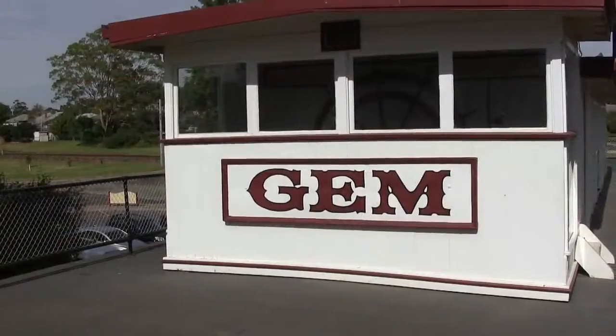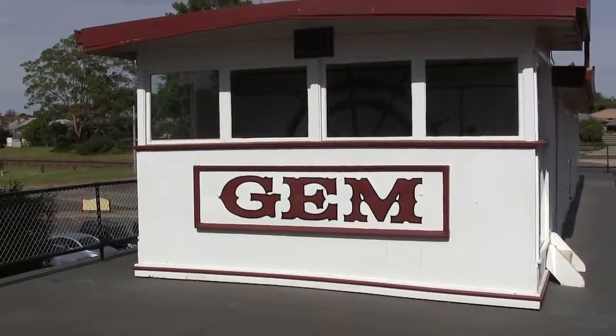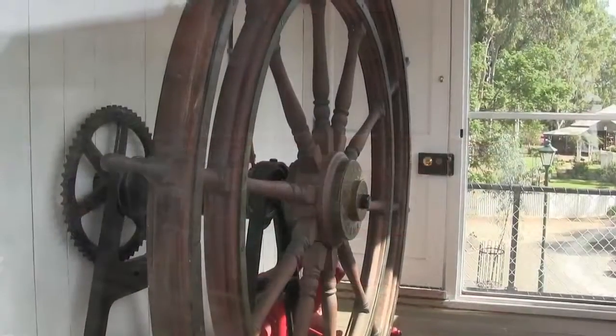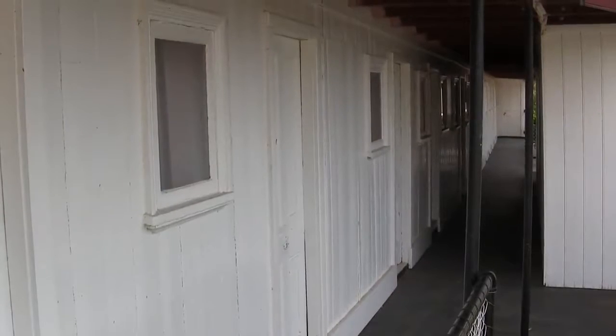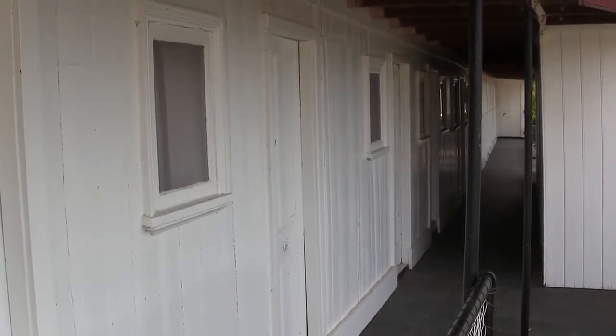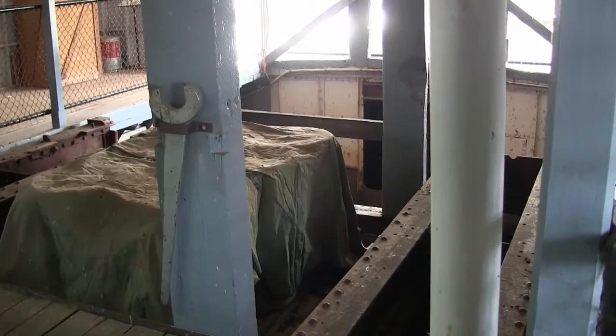Over at Swan Hill, the Gem unfortunately is no longer operational. It's a very large paddle steamer with accommodation staterooms on two levels, two decks. Unfortunately the engine has been taken out.